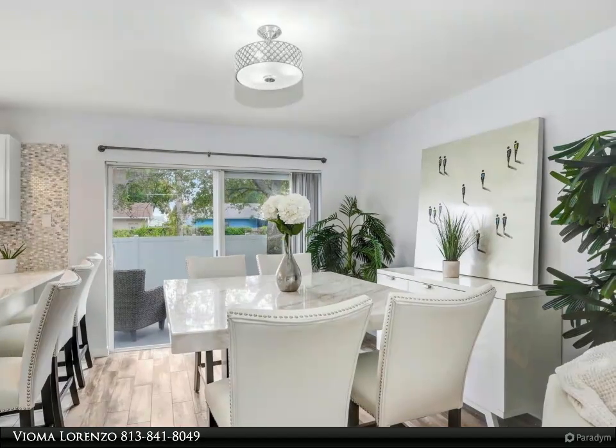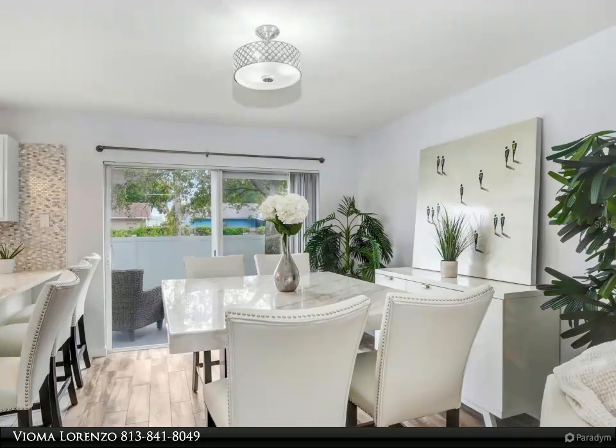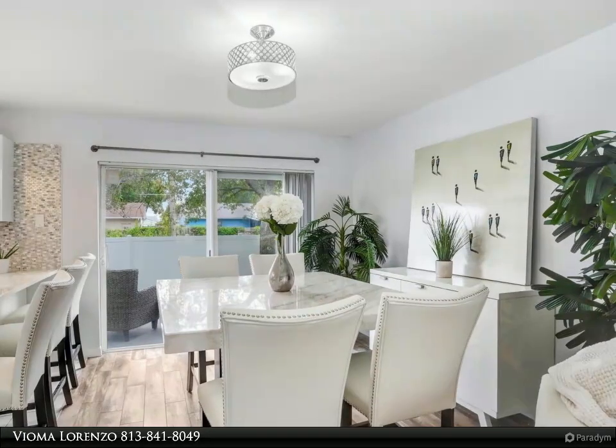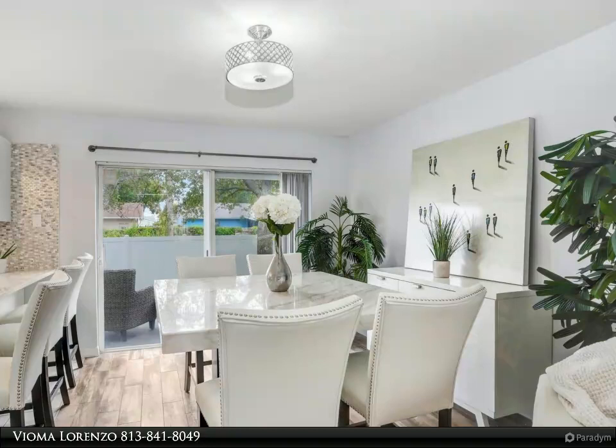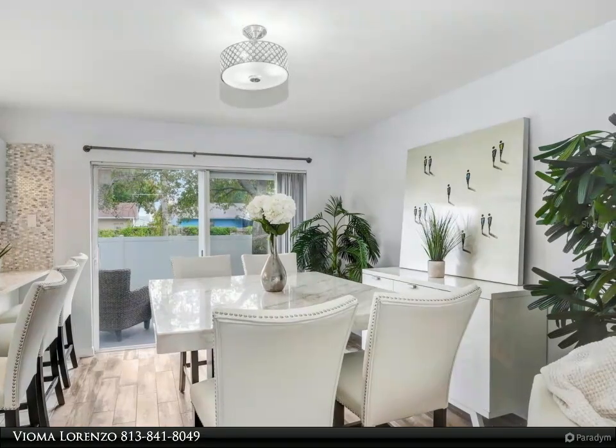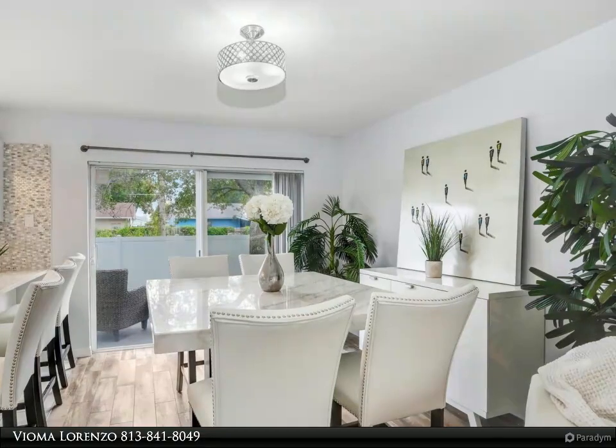Location is key. This townhome is ideally located in the heart of Pinellas County, close to beaches, parks, schools, shopping, and dining options. Commuting is a breeze, with convenient access to major highways and public transportation.